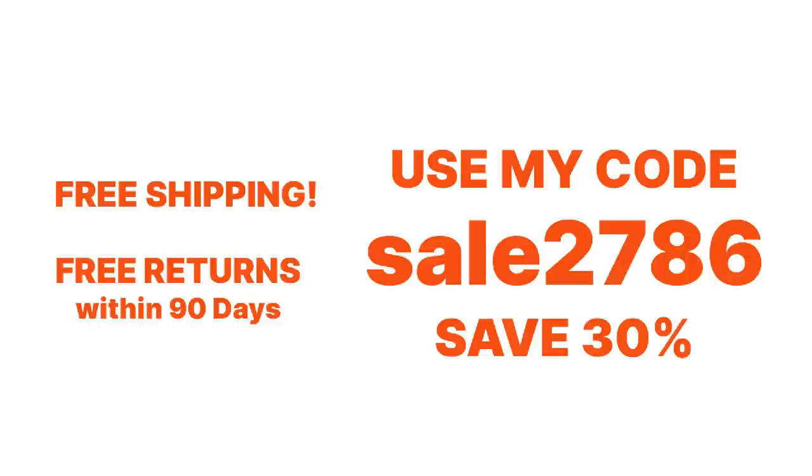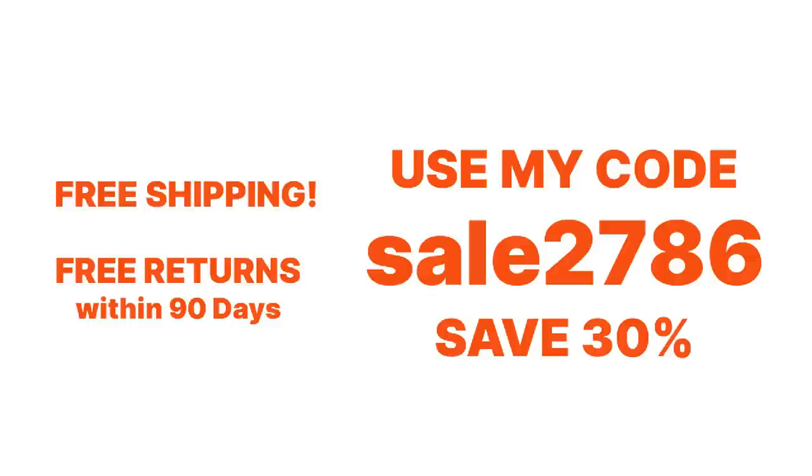With Temu, you're going to get free shipping and free returns within 90 days. They make it really easy if you do have an issue. I personally ordered an item that came in broken — all I had to do was take a picture of it, upload it to their website, and they refunded me almost instantly. I also have a code on screen — if you're a brand new user to Temu, you can save 30% with my code, plus free shipping and free returns. So why wouldn't you give Temu a try?